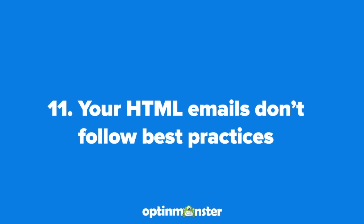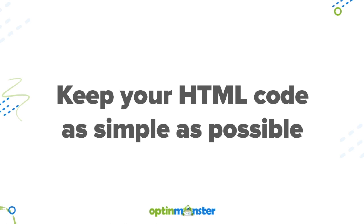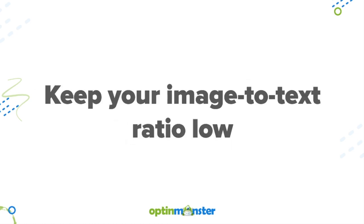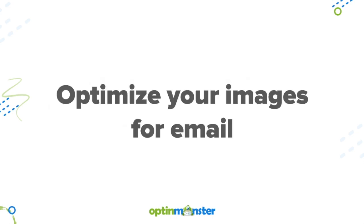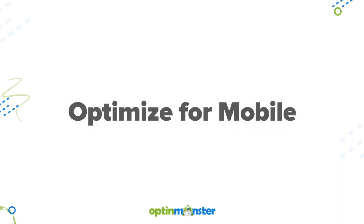Reason number 11 is that your HTML emails don't follow best practices. Some best practices to keep in mind are to use a maximum width of 600 to 800 pixels, and keep your HTML code as simple as possible — if you're using a template from a reputable service provider, you should be fine. Keep your image-to-text ratio low; you'll never want to send image-only emails. Optimize your images for email by compressing them into a smaller file size. Don't use obscure fonts and stick to the basics of Arial, Verdana, Georgia, and Times New Roman. And finally, make sure that your emails are readable and clickable on mobile devices.